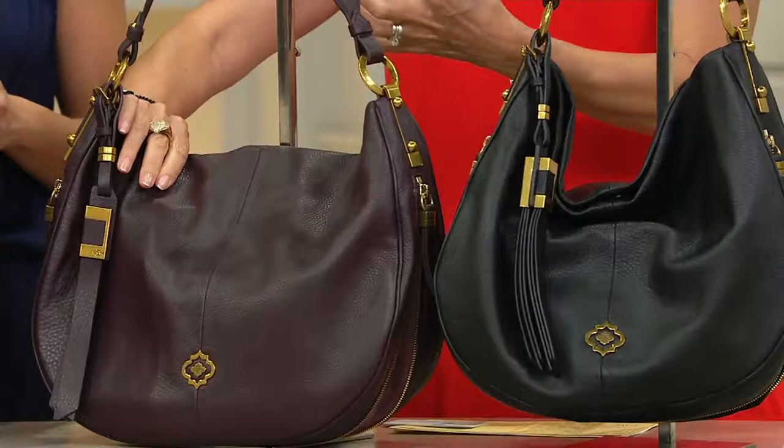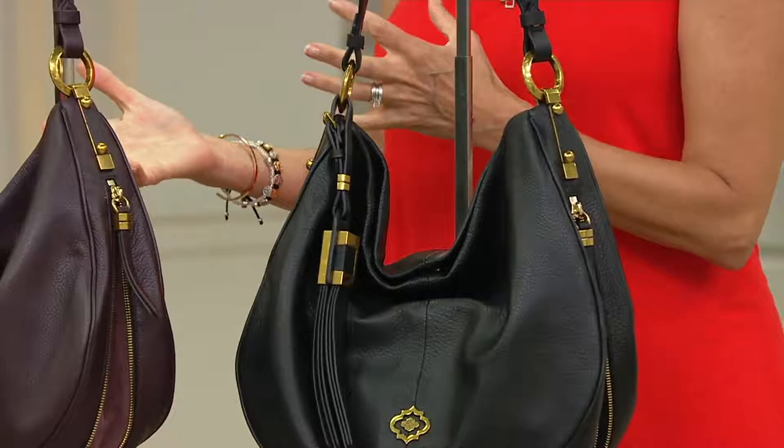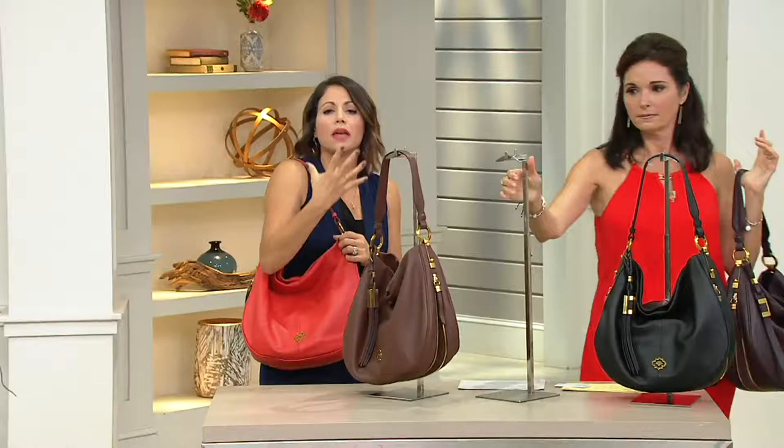And then of course you have your black. All of them have the brass tone hardware. This to me kind of looks like that quintessential — we're known for that kind of leather that's so buttery and dripping because it's that slouchy and gorgeous. And this one definitely has that slouch factor.